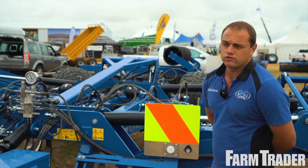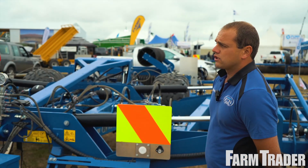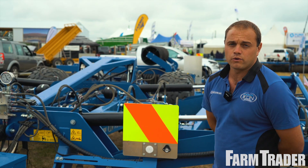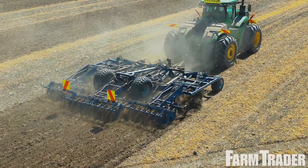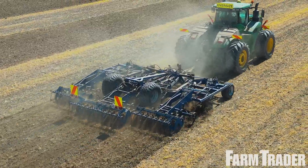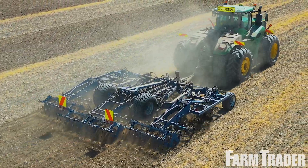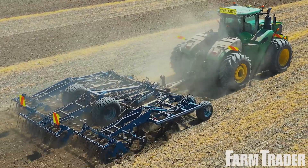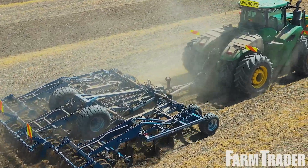This is all pure hydraulic reset, so you can set that depending on your conditions. If it's slightly more stony you can have it more forgiving, or if you want consistency you can set it to 750 kilograms of point pressure. A real great option for us here in New Zealand.